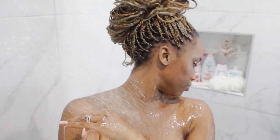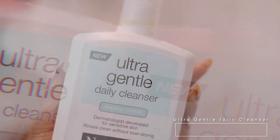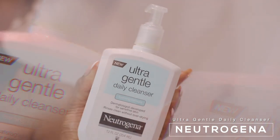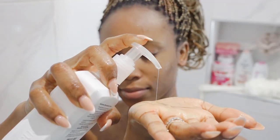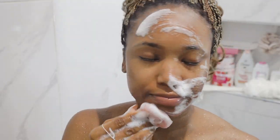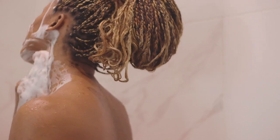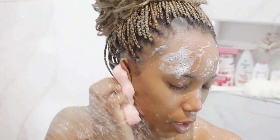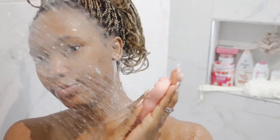I like to rinse first, then go in with my facial cleanser — I'm using this one from Cerave, the Ultra Gentle Daily Cleanser. I work it in using my konjac sponge. Look at the texture — it's easy and perfect for sensitive skin. When I'm done cleansing my face, it feels hydrated and doesn't strip my oils.